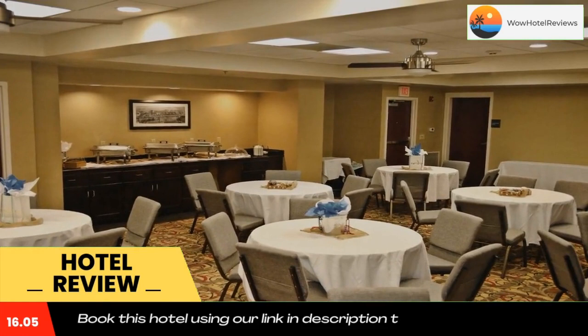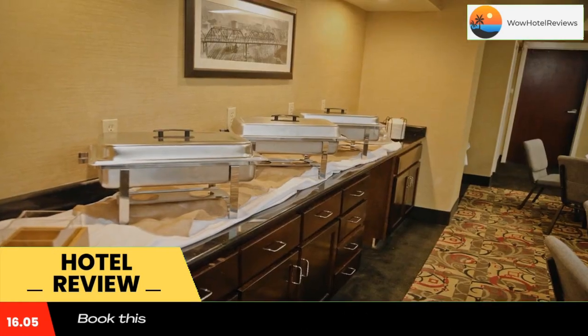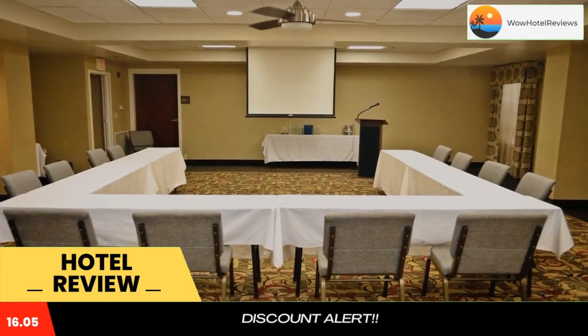Points of interest such as Southeastern University are within 3.1 miles of the Hammond Hampton Inn. Guests can also explore downtown Hammond's shopping and dining opportunities. Use our link in the description to get a special discount on this hotel. Don't forget to like and subscribe to our channel.